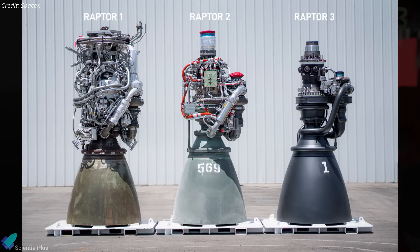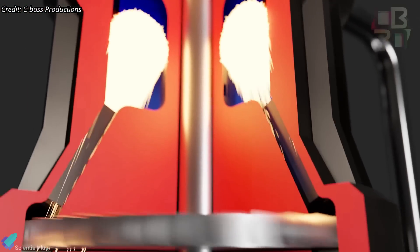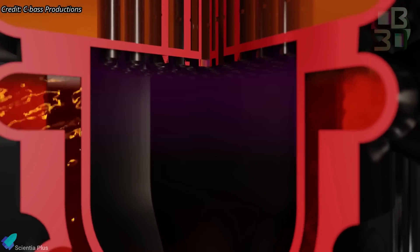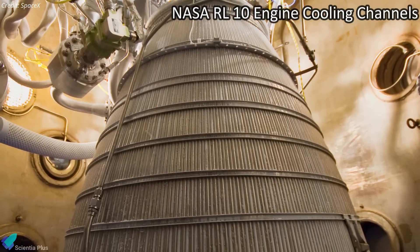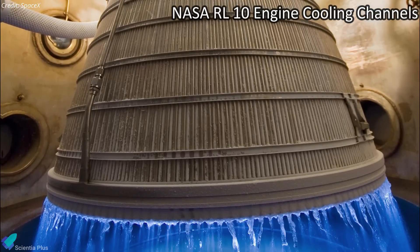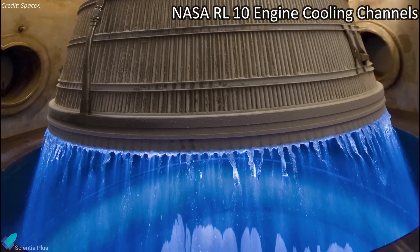The next-generation Raptor V3 could help mitigate the issues observed in recent flights by potentially improving the propellant distribution system. If the new design includes enhanced valve controls and more precise pressure regulation, it could help reduce sudden pressure spikes that may have contributed to system failures. Additionally, if SpaceX has reinforced the cooling channels and optimized flow dynamics, it might lower the risk of cavitation while also dampening vibrational stresses and pogo oscillations, ultimately improving engine stability and reliability.